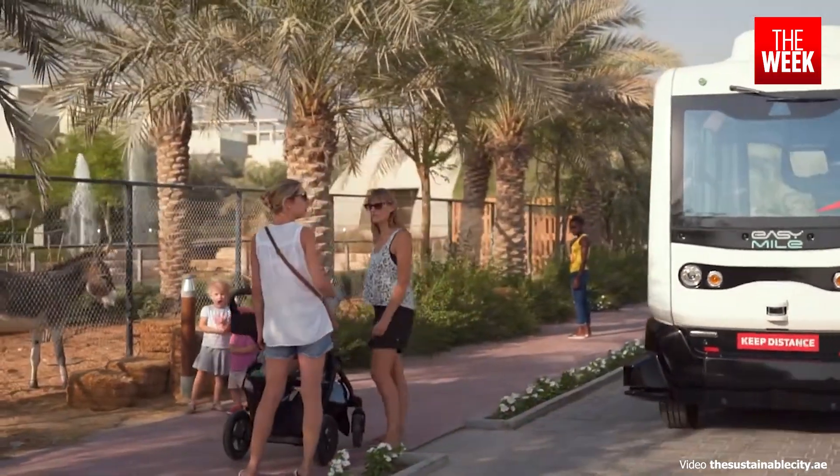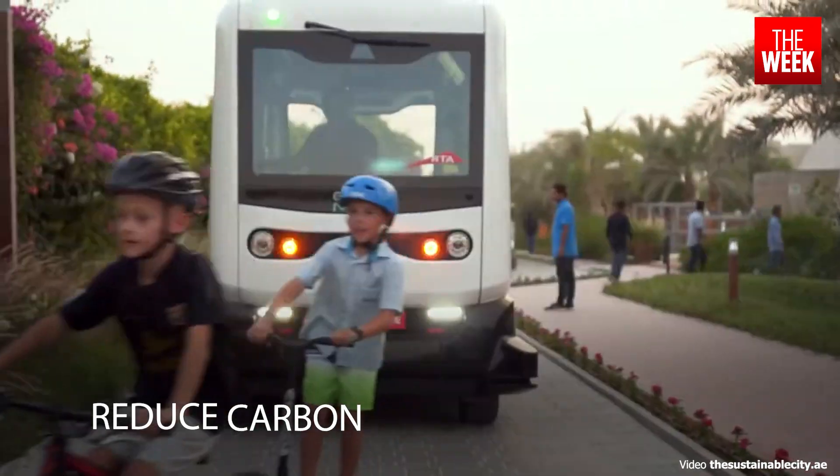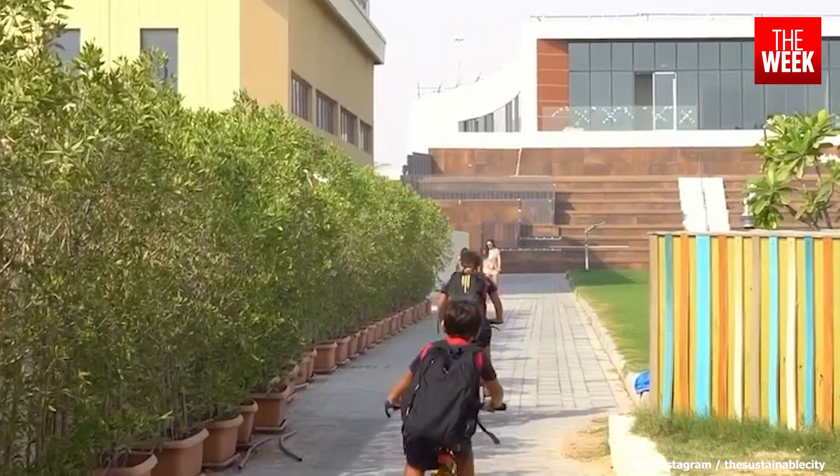Proactive measures to reduce carbon footprint include a fleet of electric vehicles, a designated car-free zone, and an active promotion of bicycle usage, complete with dedicated lanes.